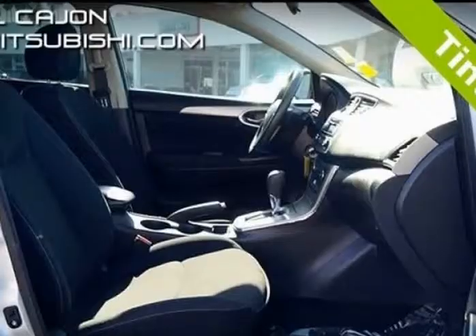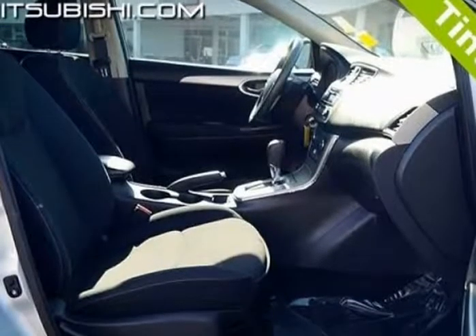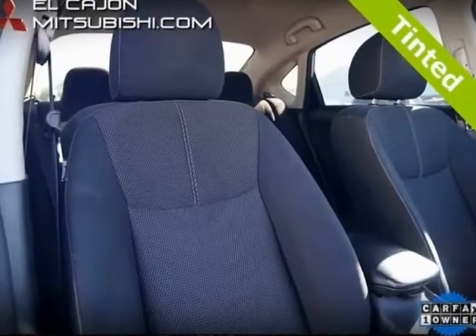Upscale and spacious interior. Price lower than many rivals. High fuel economy, generous trunk space, and useful infotainment features.